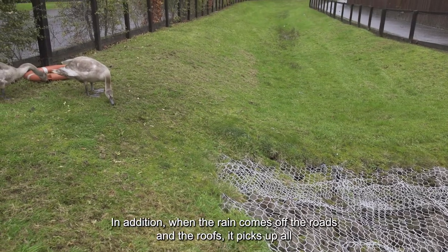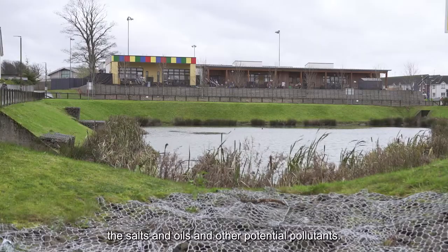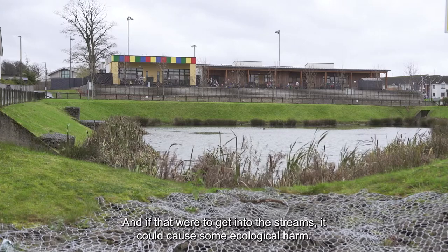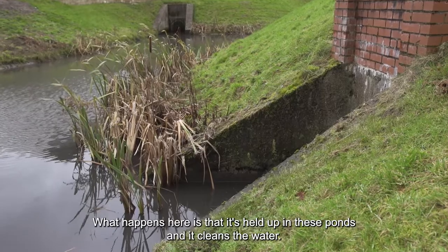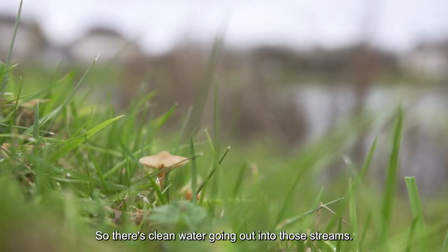When the rain comes off the roads and the roofs it picks up all the salts and oils and other potential pollutants, and if that were to get into the streams it could cause some ecological harm. What happens here is that it's held up in these ponds, which cleans the water, so there's clean water going out into those streams.